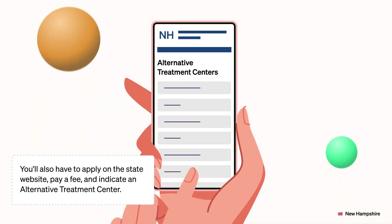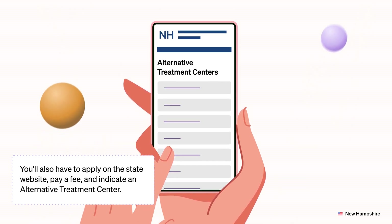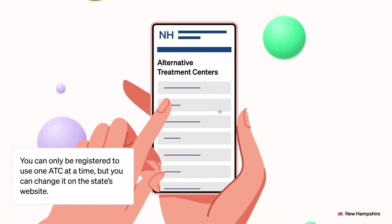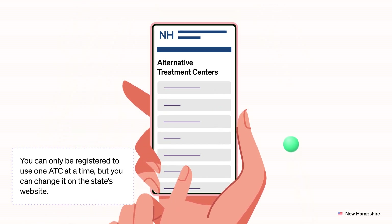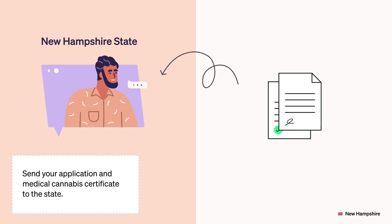You'll also have to apply on the state website, pay a fee, and indicate an alternative treatment center. You can only be registered to use one ATC at a time, but you can change it on the state's website. Send your application and medical cannabis certificate to the state.